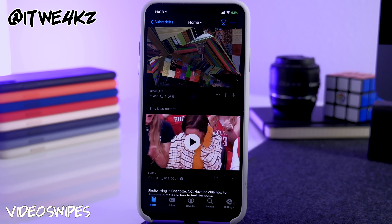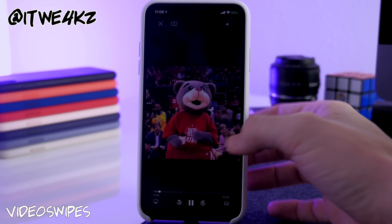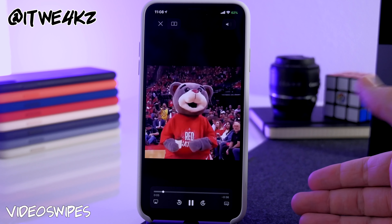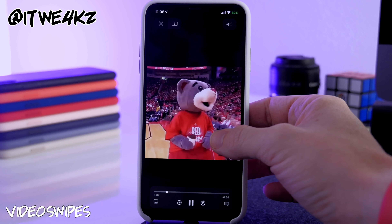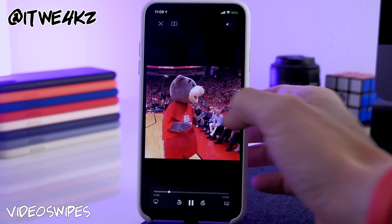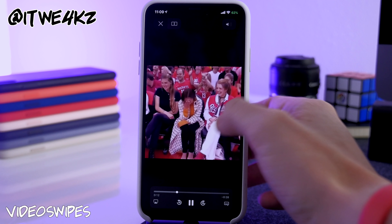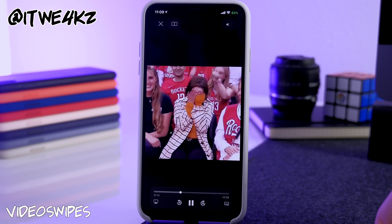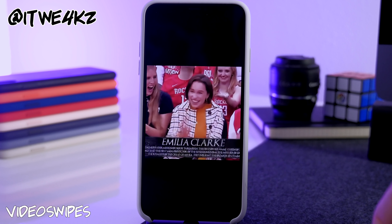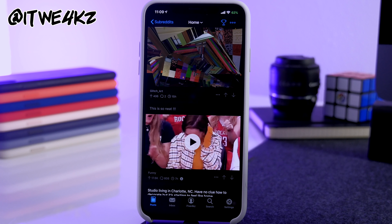Next is Video Swipes, which works inside the native video player. Swipe up or down to increase or decrease brightness. Tap and hold to play or pause. Swipe left or right to rewind or fast-forward 15 seconds. Swipe down from the middle of the video to dismiss it.